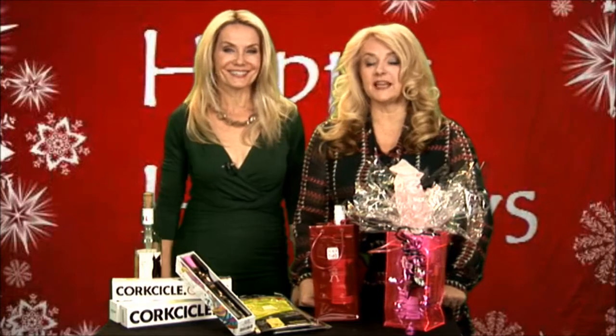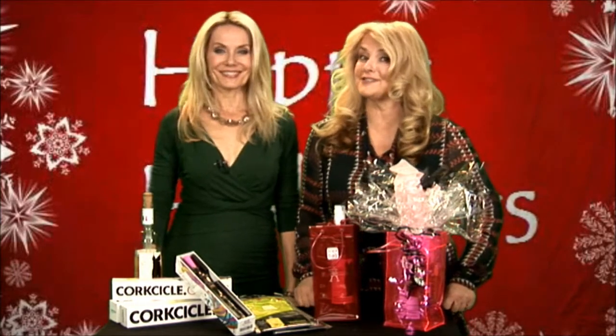Happy Holidays! We're the Wine Ladies. I'm Georgia and I'm Suzanne, and we're really excited this afternoon because we are going to showcase a wonderful array of wine accessories that we have found for the holiday season for 2012.